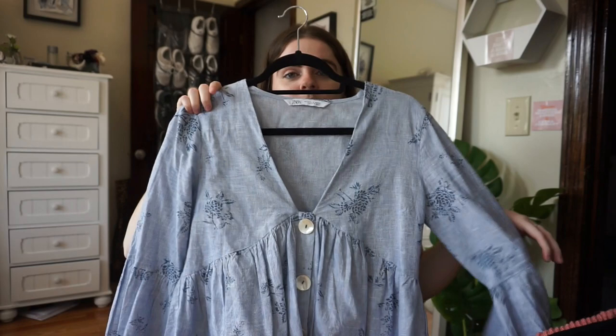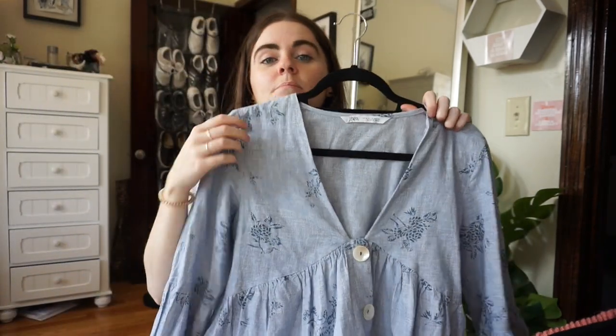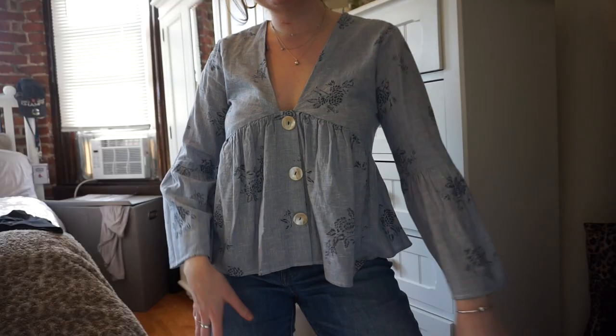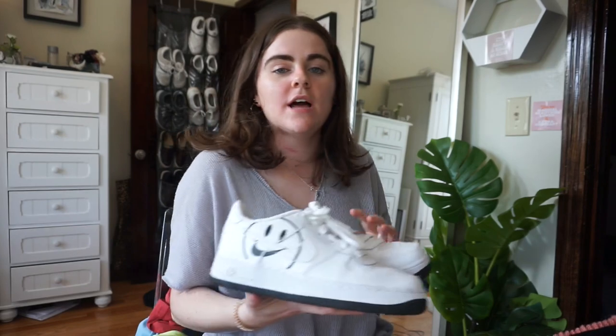This last Zara top I've been wearing a ton out to dinner. It's a bit low cut so I probably wouldn't wear it to work, but it's very outside my comfort zone — flowy and girly and chic. It has really nice pearlized buttons down the front, a flattering cut, and the sleeves bell out. My mom didn't even recognize me from behind the first time I wore it because she never thought I'd wear something like this — but I love it and feel really cute and girly in it.